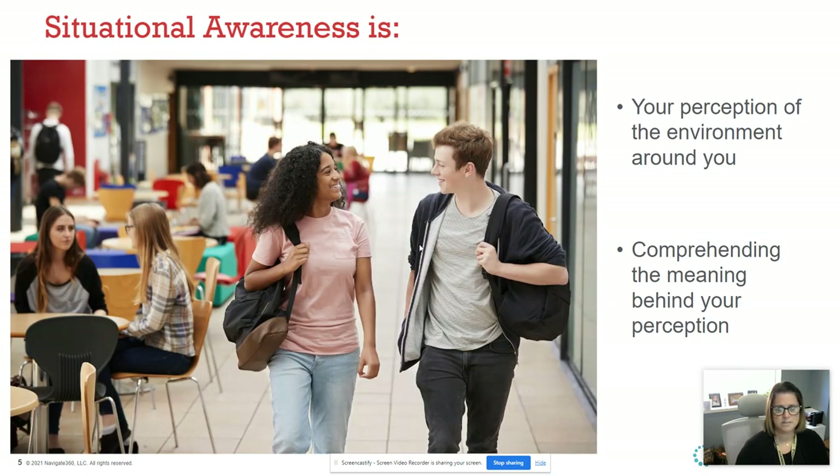Situational awareness is your perception — we do this all the time, whether we're at work, at a grocery store, at a movie, or at a restaurant. A lot of people say that when they're sitting somewhere, they want to make sure their back isn't to the door. You want to be able to see everything. That's your awareness.